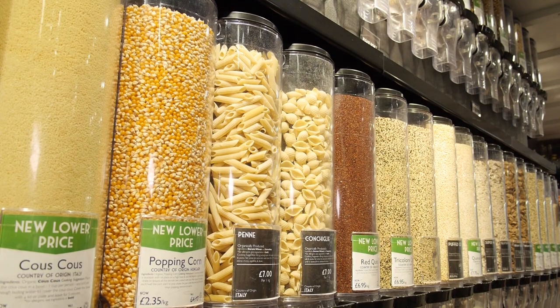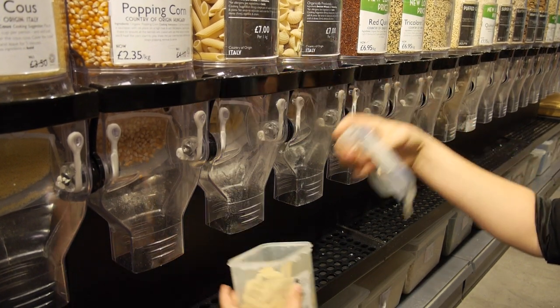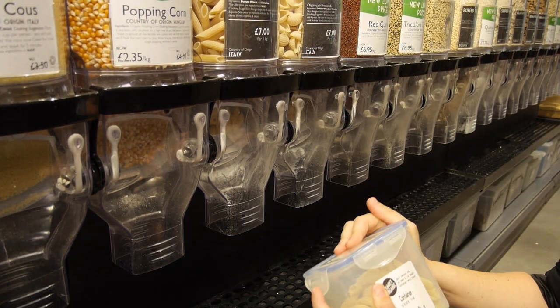I set up Unpackaged 10 years ago this November, really just as a consumer because I didn't want to keep creating the amount of waste that I did. When I set up Unpackaged I started with a market stall to test the concept and see how people reacted to it, and that led to a small independent shop which I ran for six years in Islington.